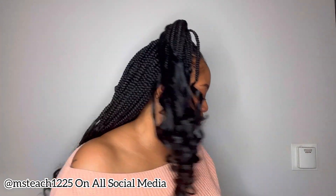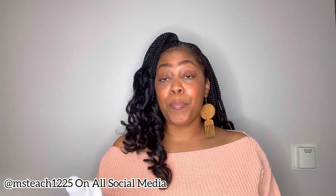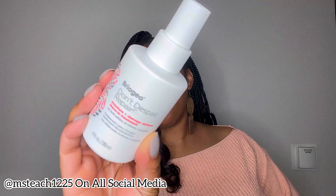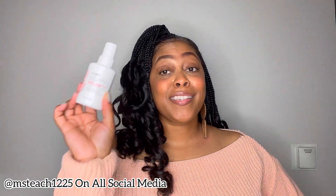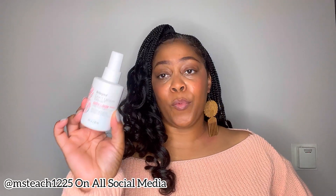Definitely here for the free goodies — now let's get into my purchases. First up, I purchased the Briogeo Don't Despair Repair Moisture and Damage Defense Leave-In Treatment. I'm so excited for this; I've seen and heard great things about it and cannot wait to include it in my hair care routine. If you've tried this product, let me know in the comments below. Stay tuned because I will be doing a dedicated video on this product and how it's been working for me.